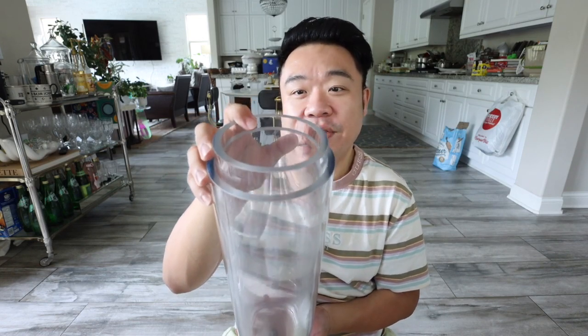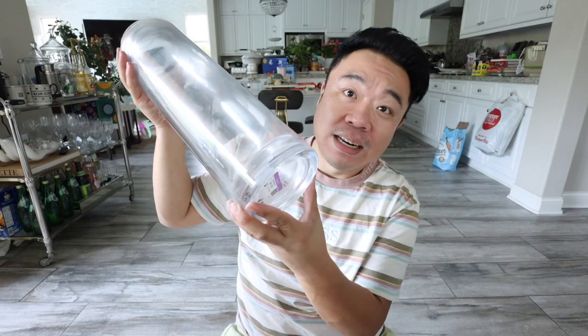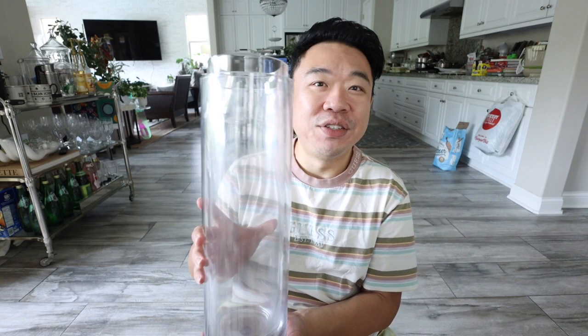Then I got these two vases. I love these skinny, tall vases — these are perfect. These are going to be really good for just putting the flowers in. They're two different sizes, one is a little bit thinner than the other. I think they're both the same height. One was $3.99 and one was $4.99, and they're both also pretty heavy, which is really nice.